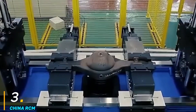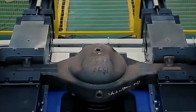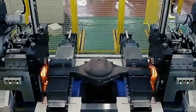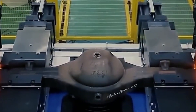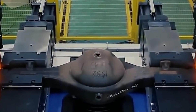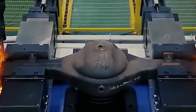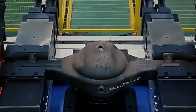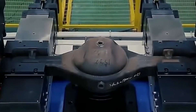Number three: China RCM. RCM Group is a leading manufacturer and supplier of advanced welding and metal processing solutions, including friction welding technology. The company specializes in developing high-precision welding equipment for industries such as aerospace, automotive, railway, and heavy machinery. With a strong focus on innovation, China RCM has established itself as a key player in the global friction welding market, providing efficient and cost-effective solutions for high-strength metal joining. Their friction welding technology is designed to produce high-quality, defect-free welds without requiring additional filler materials or shielding gases.